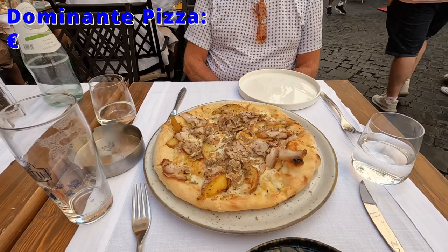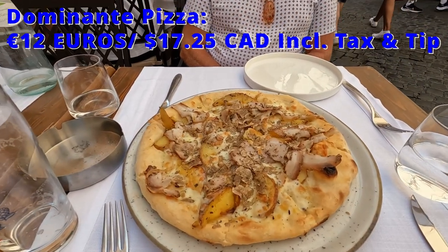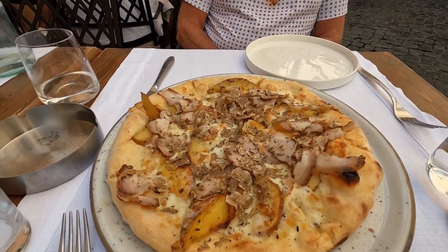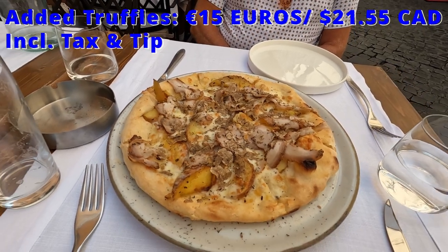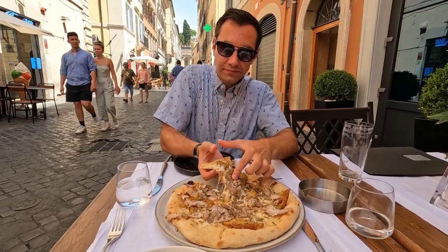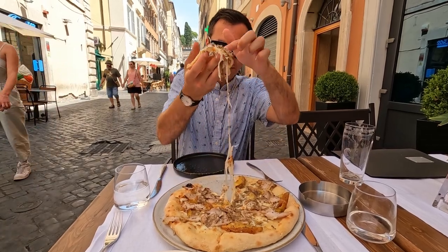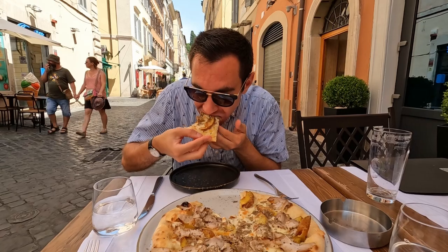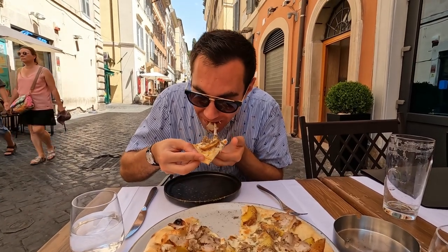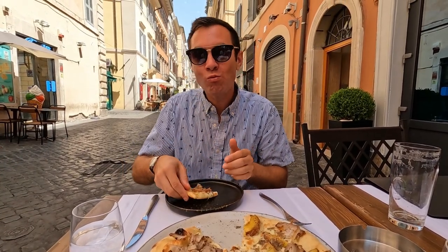Next, we shared the Dominante pizza with potatoes, homemade porchetta, and mozzarella cheese, which we also added truffles to for an extra 15 euros. We thought that the pizza with truffles was going to be 15 euros in total, but it turned out to be added on top of the 12 euro pizza, more than doubling the price. But it tasted incredible — we absolutely loved it.